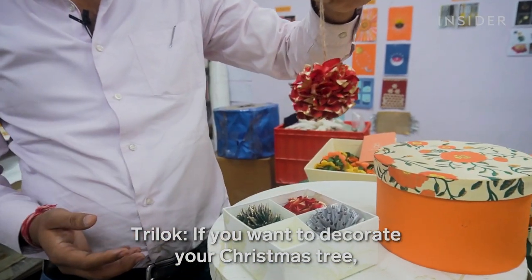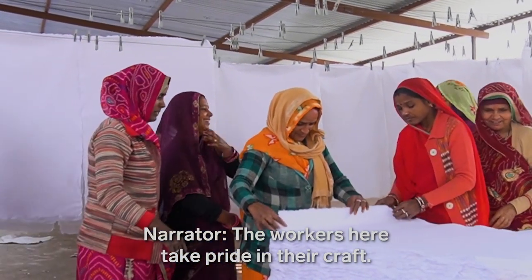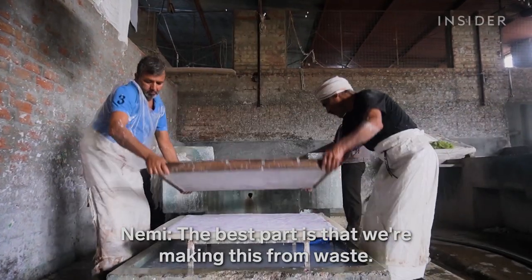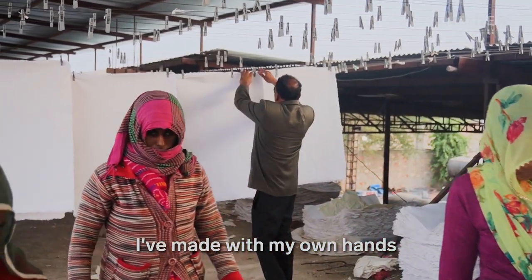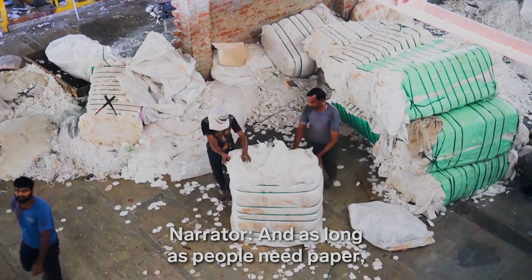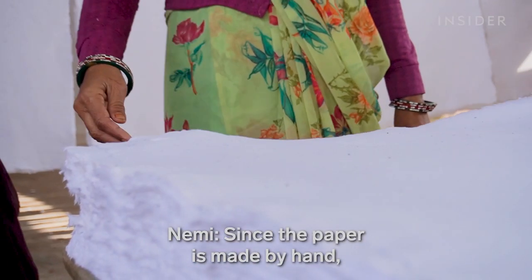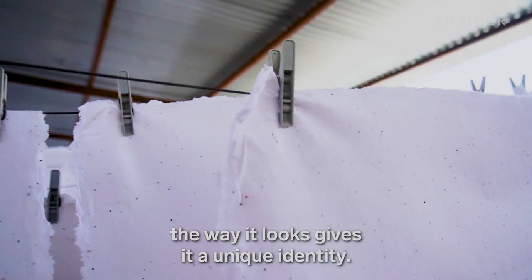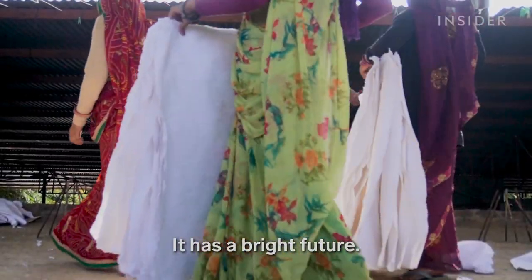The workers here take pride in their craft. And as long as people need paper, Nimi is confident his business will thrive. Handmade paper is one of the things that offers a different view. We want to keep it in the market — the demand is there. It's a very good and bright future.